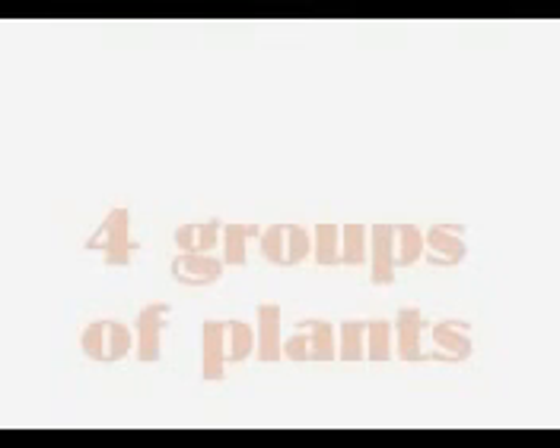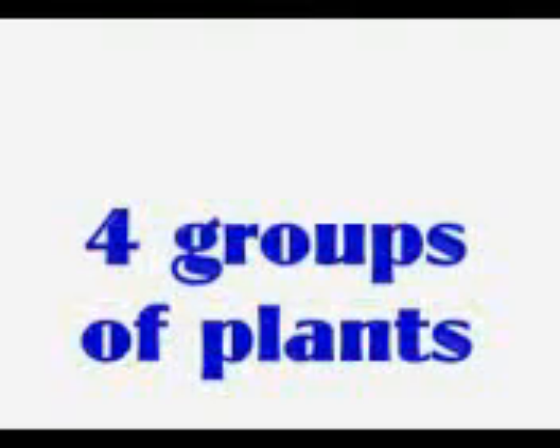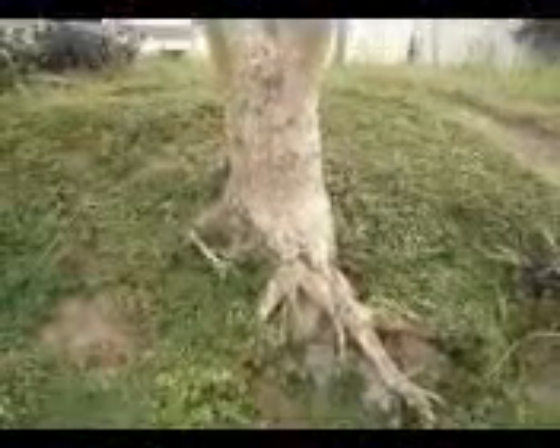There are different kinds of plants. Some are tall, while some are short. Others have hard stems, while others have soft stems. Plants are grouped into four.